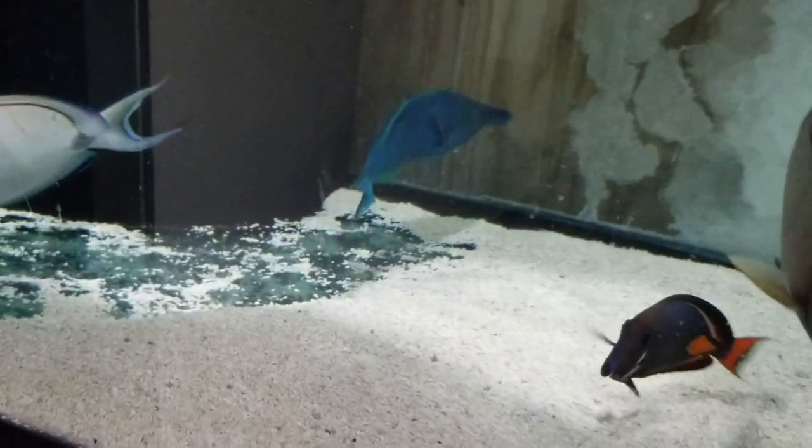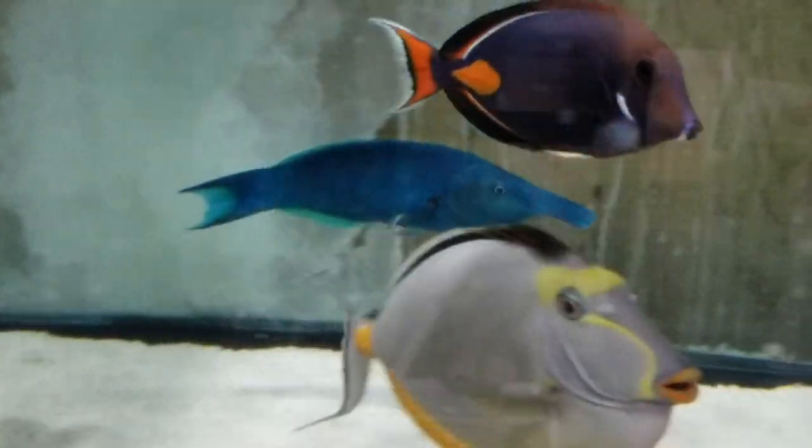And in case you're wondering — no, all males do not look like that. That is the beauty of cherry-picking fish.